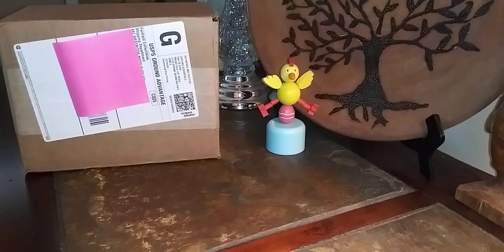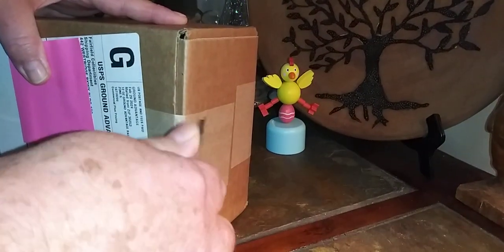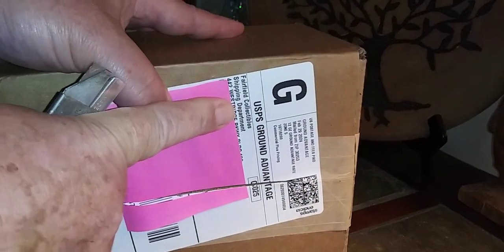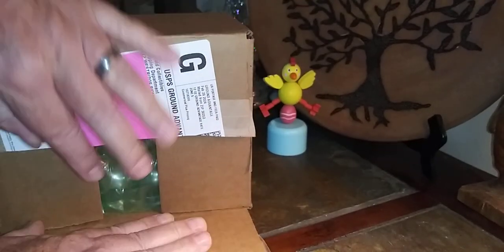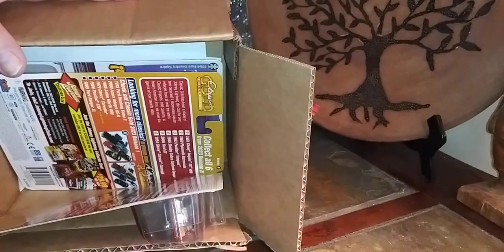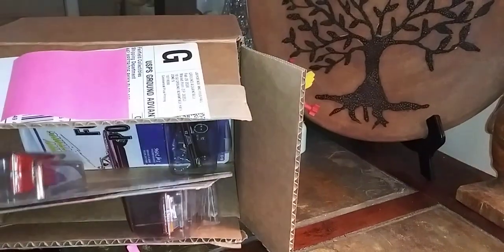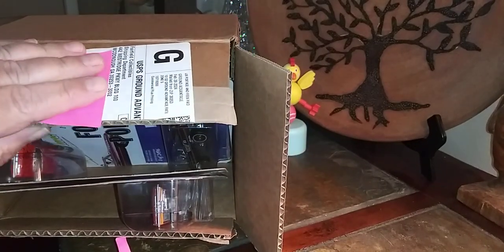Welcome! Rhett Black here. Mail call. This is from Fairfield Collectibles in McDonough, Georgia.